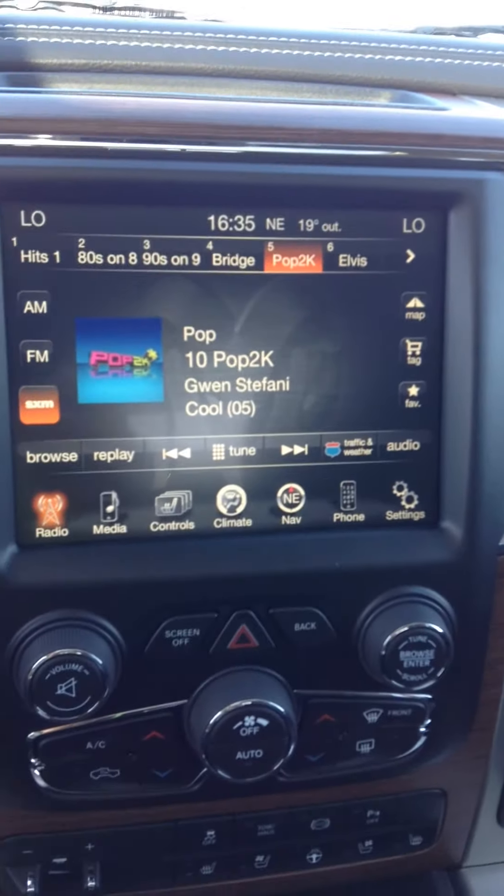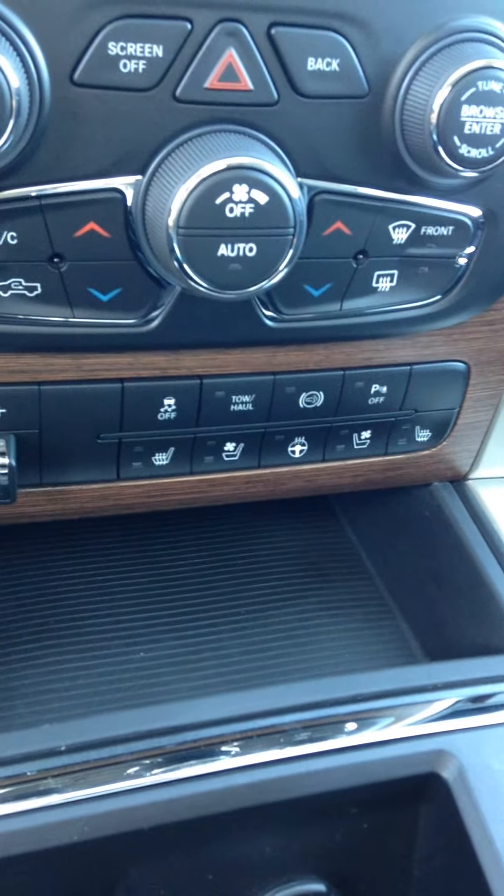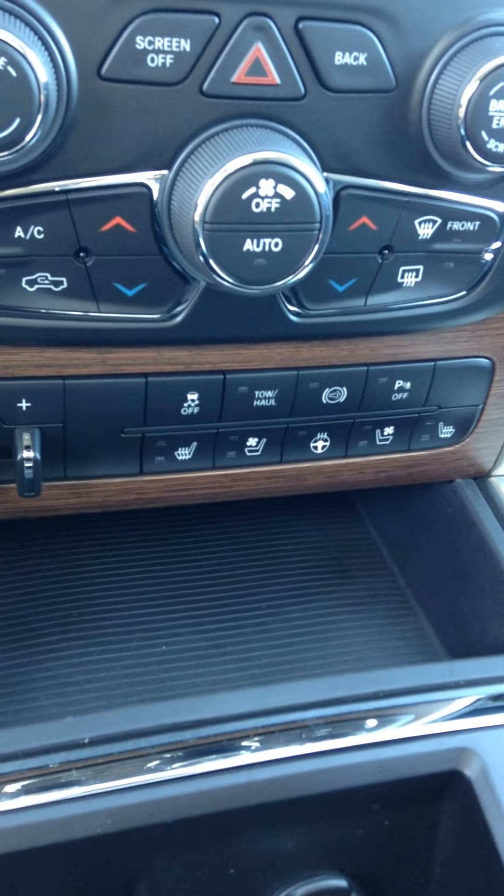Power windows and locks. 8.4 inch touch screen navigation. Dual climate control. Heated and cooled seats. Heated steering wheel. Has your trailer brake controller. Diesel exhaust brake. Your heated seats and cooled seats button down there.